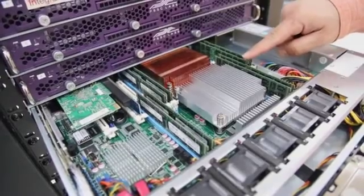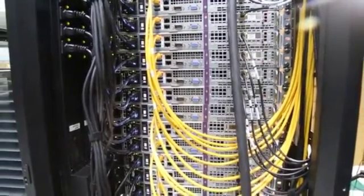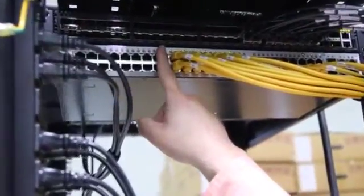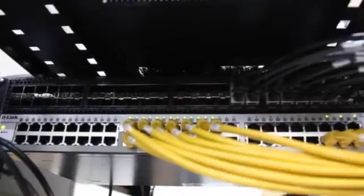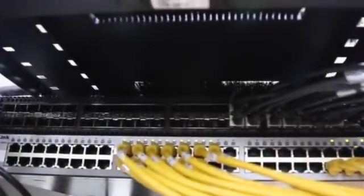Now let's take a look in the back. Here you can see the 10 gig network switch. Each node is connected to this high-speed 10 gig backplane. You can also choose a different network backplane such as gigabit, 40 gigabit, or InfiniBand. At the top of the rack we also have a second network for the out-of-band management using IPMI, or the Intelligent Platform Management Interface.